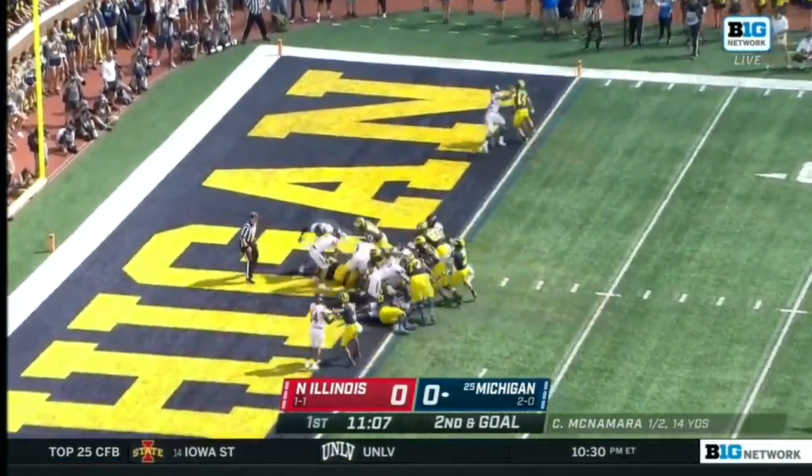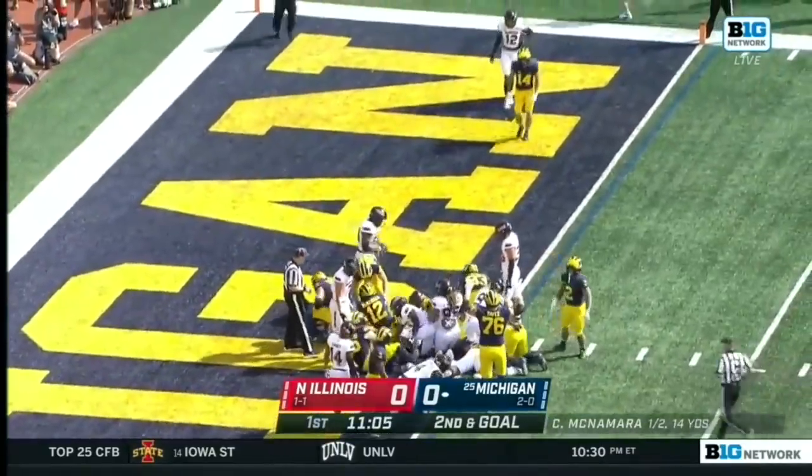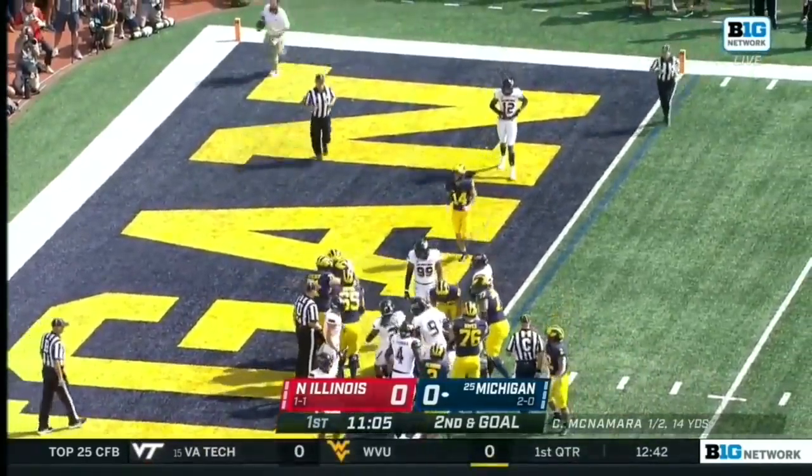McNamara sneaking — no problem behind that big offensive line. Cade McNamara pushes in for the touchdown.